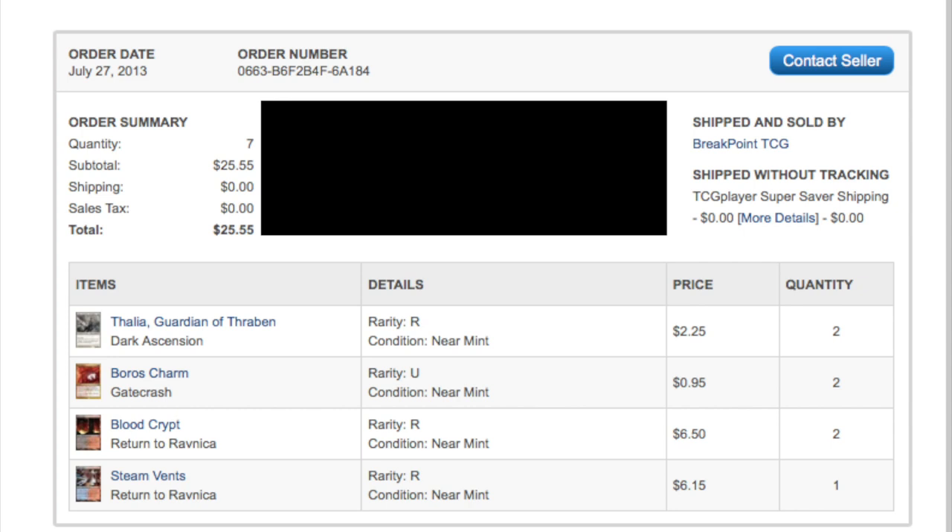Today I'm going to talk about two speculations in particular. I pulled up some history — it is quite interesting to look at your past orders. This was the first time I started buying Faleria, and you can see I also bought Boris Charm for 95 cents, Blood Crypt for $6.50, and Steam Vents for $6.15. There was no shipping and it worked out fine — this was in 2013.